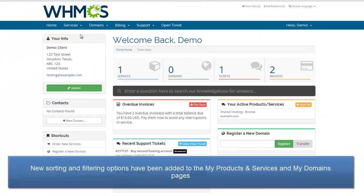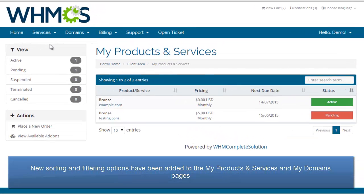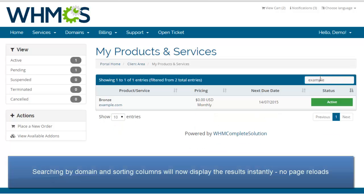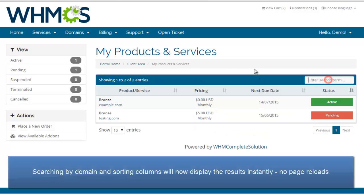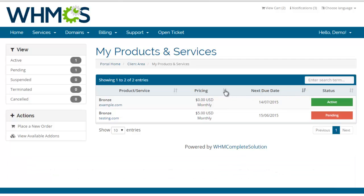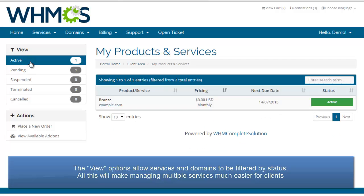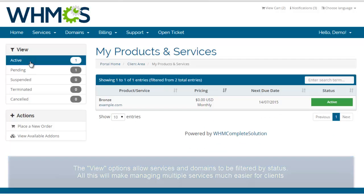The products and services page has received some attention too, with great new sorting and filtering options. We have added the option to search services by domain and have the results shown instantly. The column sorting is also performed instantly, without need for a page reload. We have added a new filters menu here on the secondary navigation to filter services by type. This will make managing multiple services much easier for clients, and all the same options are available on the My Domains page too.